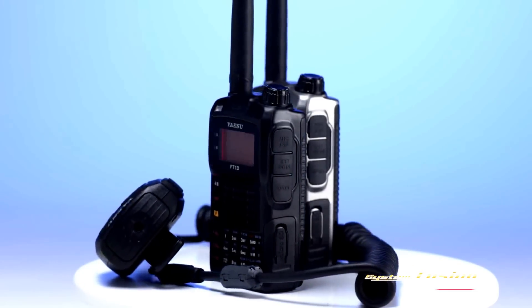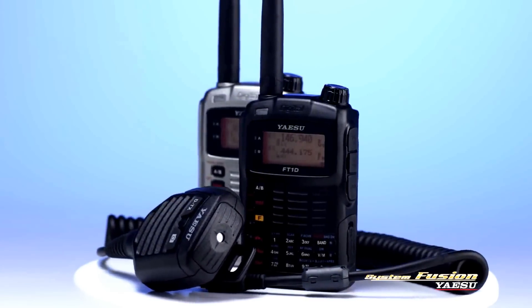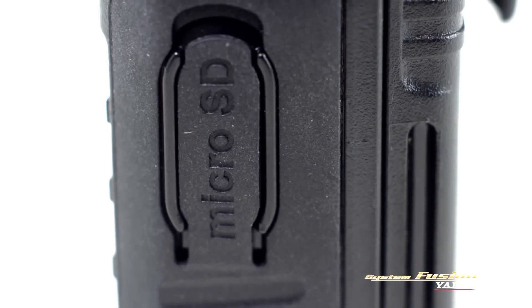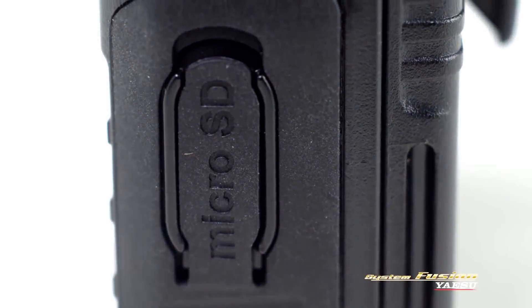The optional hand mic includes a digital camera, allowing a snapshot to be taken which can be stored in the micro SD card or transmitted to another Yaesu digital radio. The micro SD card stores memory channels and photos on a micro SD card up to a 32 gigabyte capacity, and can also be used to clone compatible radios.